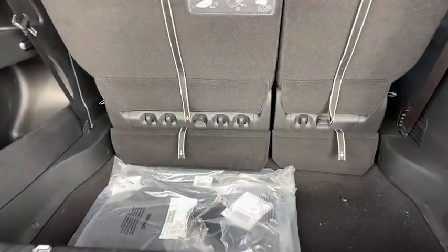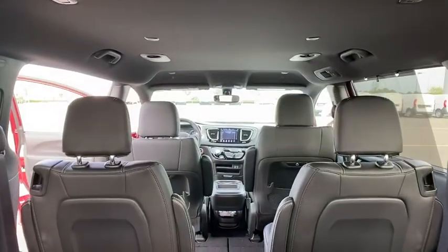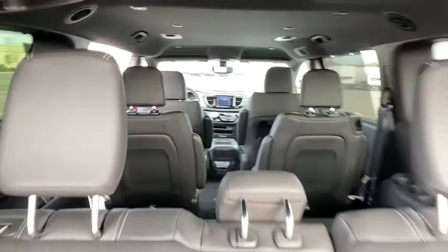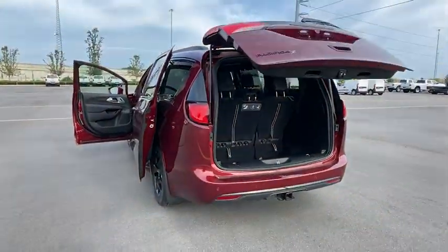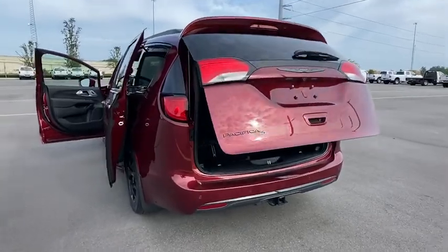Here are some of this vehicle's great options: backup camera, steering wheel audio controls, keyless entry, remote engine start, traction control, stability control, power liftgate, and anti-lock braking system.